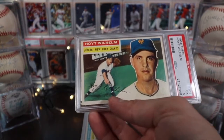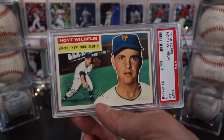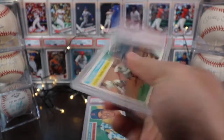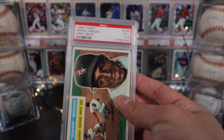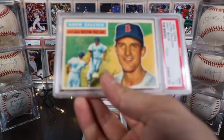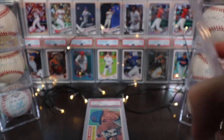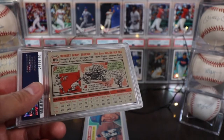Next is Hoyt Wilhelm, pitcher on the Giants — he also spent some time with the Orioles. I had sent out a Wilhelm card to PSA with my 100-card PSA run, and I'll link that video. This one graded out as a PSA 5. Next we have Minnie Minoso — I had never heard of him before — outfielder on the Chicago White Sox, in a PSA 5.5. Then Norm Zauchin, first base on the Red Sox, in a PSA 5.